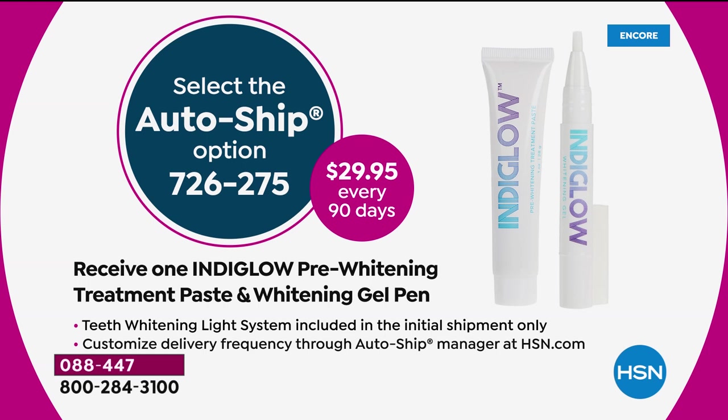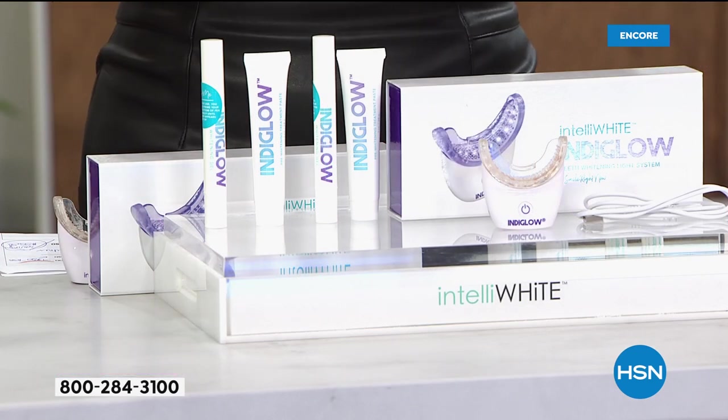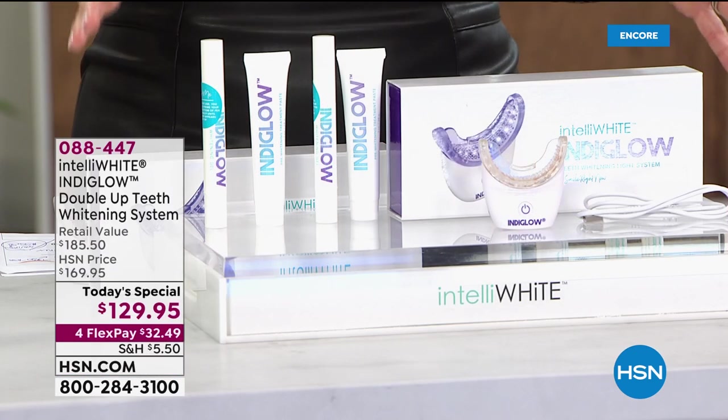We do offer this on AutoShip — every 90 days or 120 days, you can control how often you'd like to receive it. You'll receive another Indiglo pre-paste as well as the whitening light pen itself, so you get all of that today for $29.95. Years of research and creating beautiful smiles is what Dr. Jennifer Javlo does best.